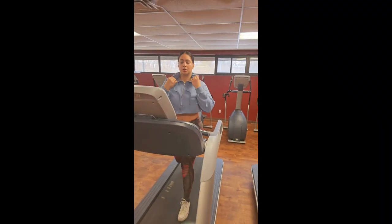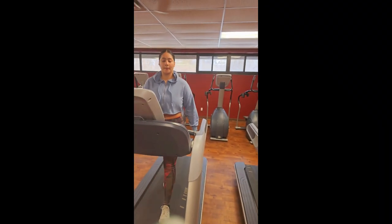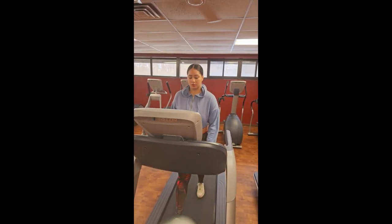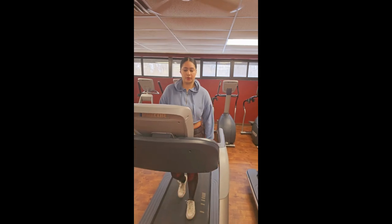After an intense workout like today, it's important to take some time to cool down and bring your heart rate back to normal. I'm going to be doing a 20 minute treadmill walk to help me do just that.